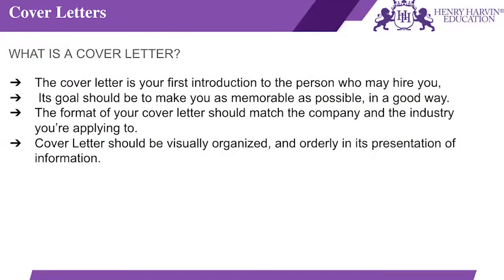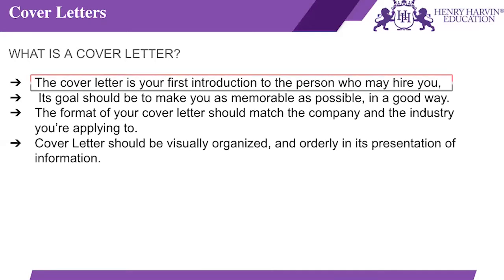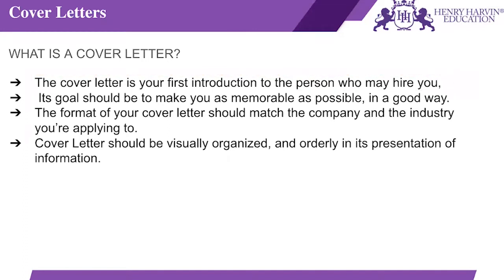Next we come to cover letters. A cover letter is the first introduction to the person whom you may want to hire — it is essentially the covering of your resume. Its goal should be to make you as memorable as possible, because it's the first impression you will have on the employer, and in a good way. Cover letters are like breaking the ice with someone; if the impact is not good, the person would not be readily agreeing to have you on board.